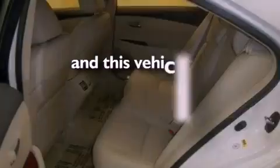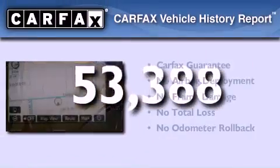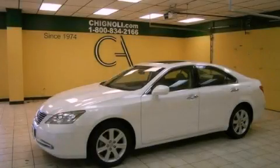This vehicle has fewer than 54,000 miles on the odometer. Not to mention that this Lexus qualifies for the Carfax buyback guarantee. We invite you to contact us today to learn more about this vehicle.